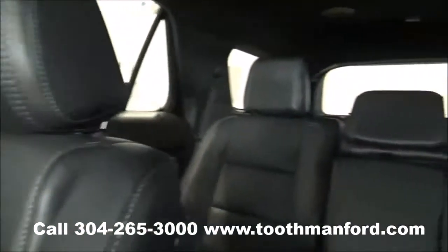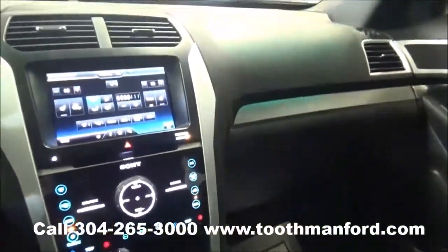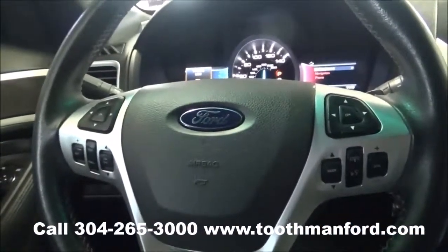To see this Ford Explorer or to test drive it, visit us at ToothmanFord.com or call 304-265-3000, and remember — cars cost less in Grafton, and we'll prove it.